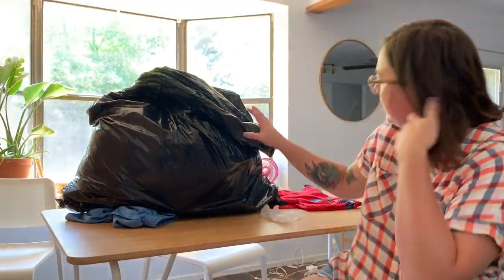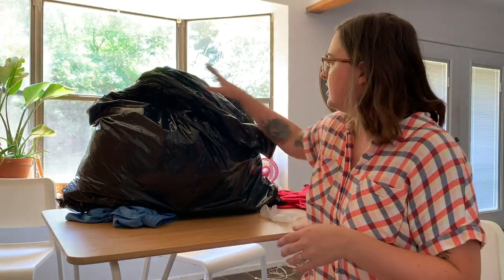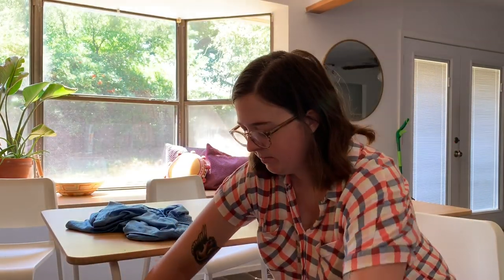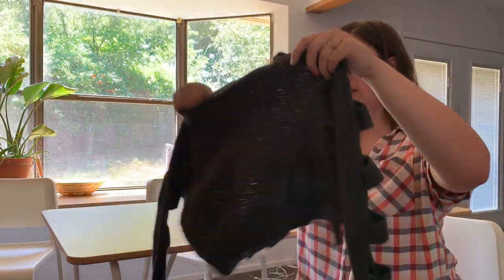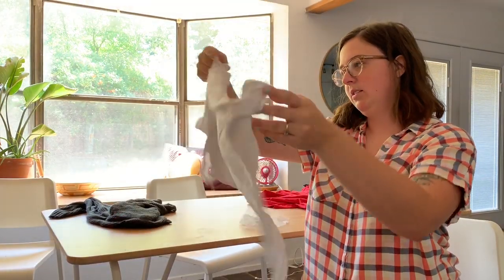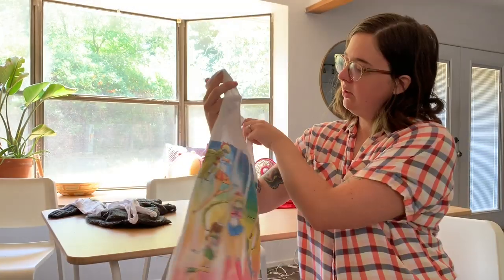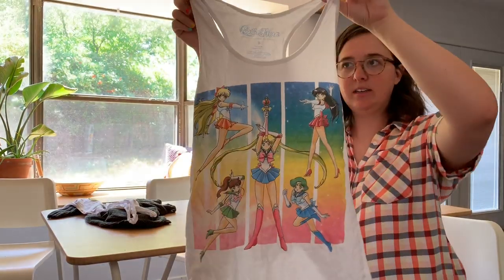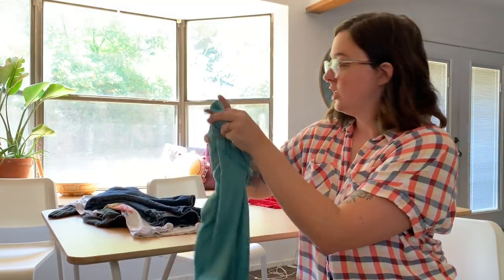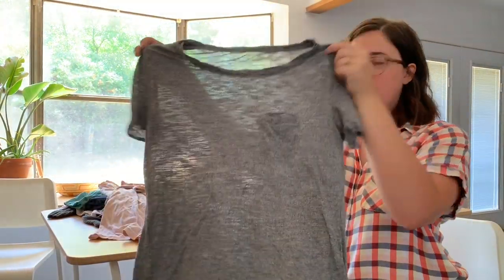Last bag — this one might actually have some real trash in it so I'm going to pull it down so I can see what I'm touching. We've got a cropped Serendipity sweater, a Disney tank top, an official Sailor Moon tank top, and — oh — a North Face athletic shirt. Those are expensive.